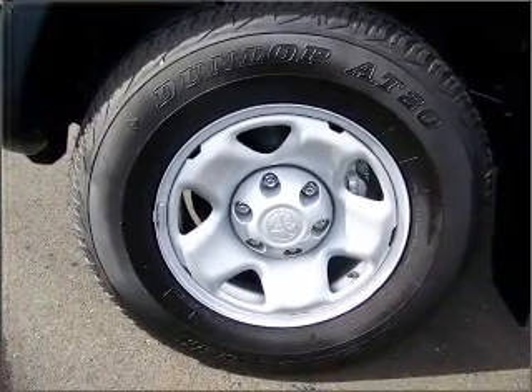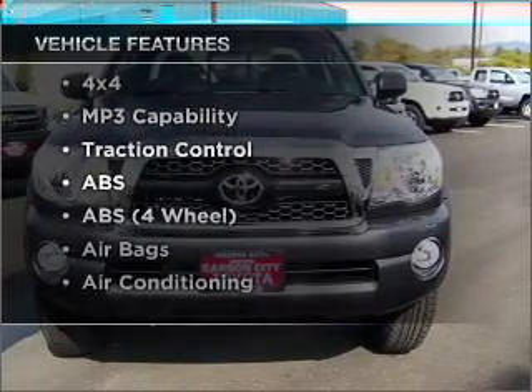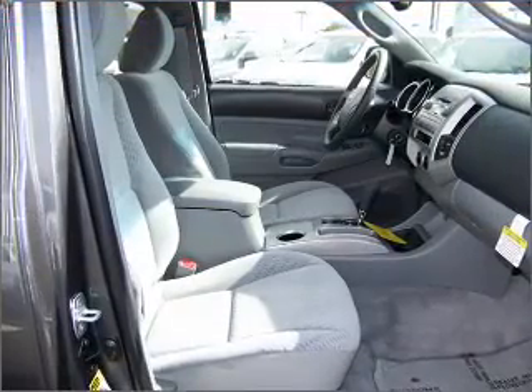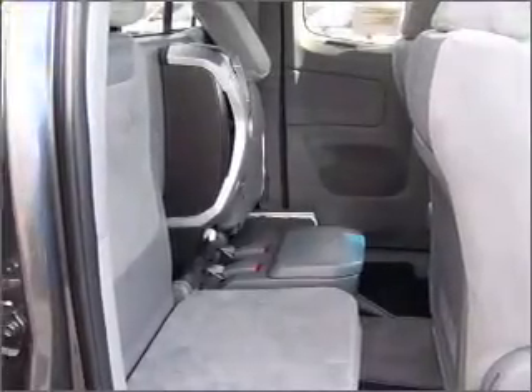Brake safely with the anti-lock braking system, and with these notable features, you won't want to miss out on the opportunity to own this amazing ride. Air conditioning and AM/FM stereo. Our website offers more information on all of our vehicles.